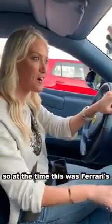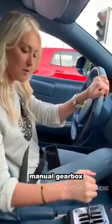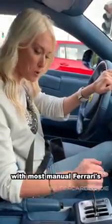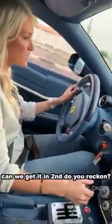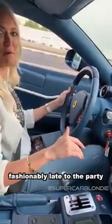At the time, this was Ferrari's most powerful production car when it came out in 2007. Now we're going to try with this manual gearbox — second gear just hasn't wanted to come to the party; we have not been able to use second gear. Apparently this is an issue with most manual Ferraris. Yes, fashionably late to the party — second gear!